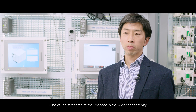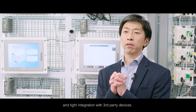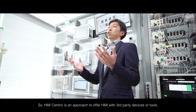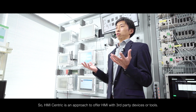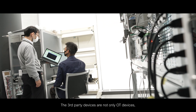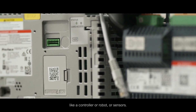One of the strengths of the ProPhase is the wider connectivity and the tight integration with third-party devices. The HMI-centric approach is to offer HMI connectivity with third-party devices or tools — not only OT devices like a controller, robot, or sensors,